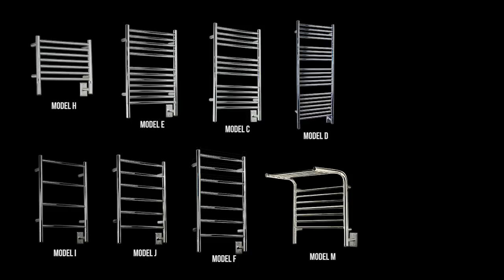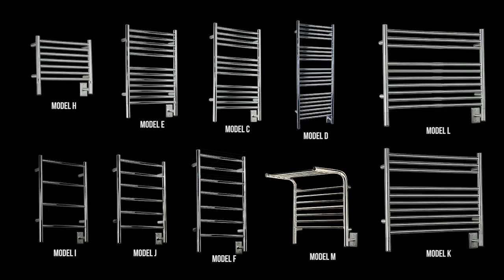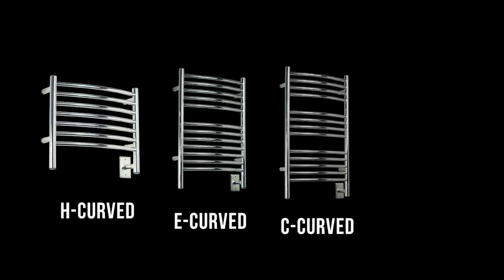Get additional storage space with the Model M shelf unit. If you're looking to have multiple towels next to each other, the Models L and K are extra wide for that purpose. We also offer a variety of our models in a curve variation.